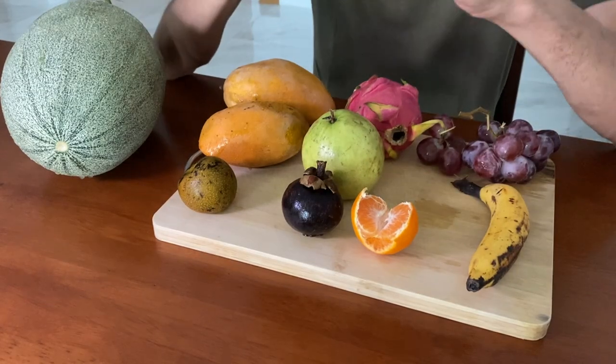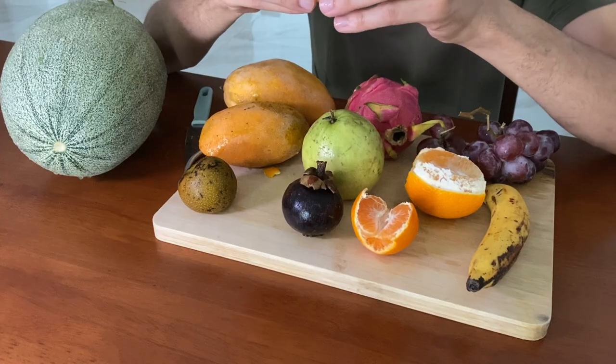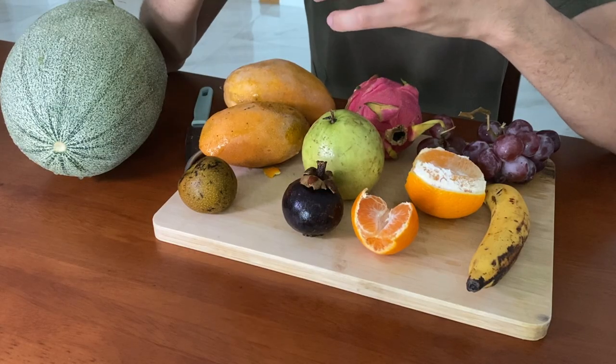Now I'll go to the orange or sun-kissed. The other one is much better. This one is juicy, not as sweet as the other one, but still it's good.